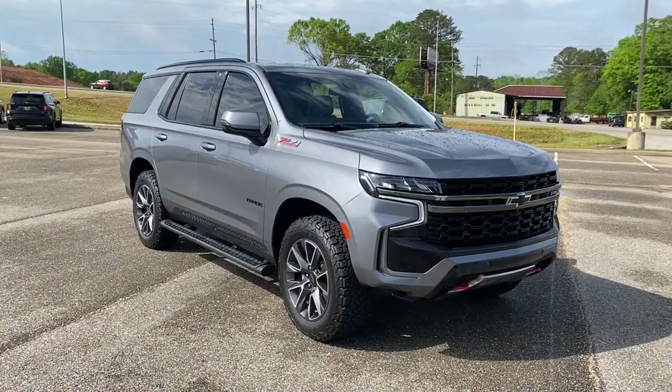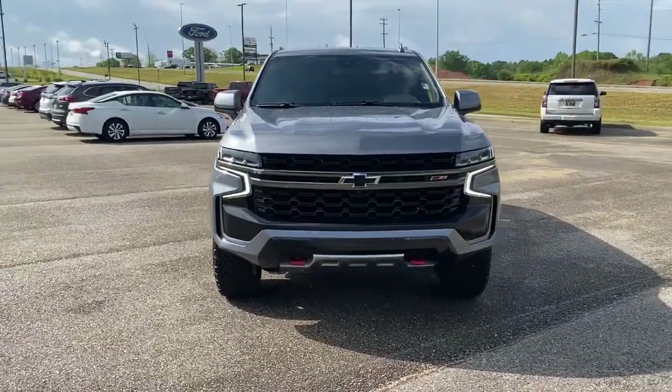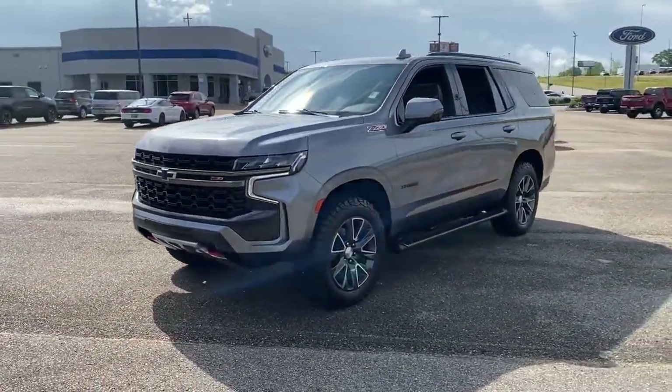You will love the features of this 2021 Chevrolet Tahoe. This vehicle still has fewer than 70,000 miles on the clock, so it won't last long.